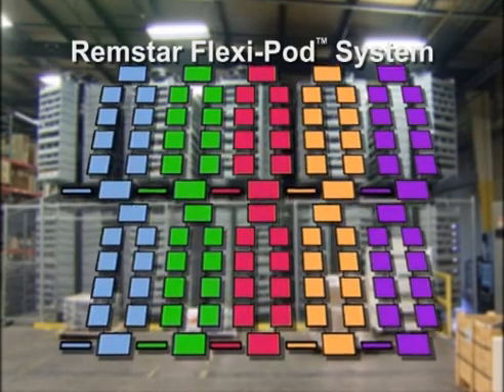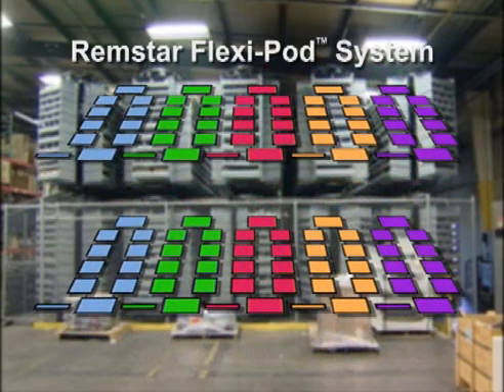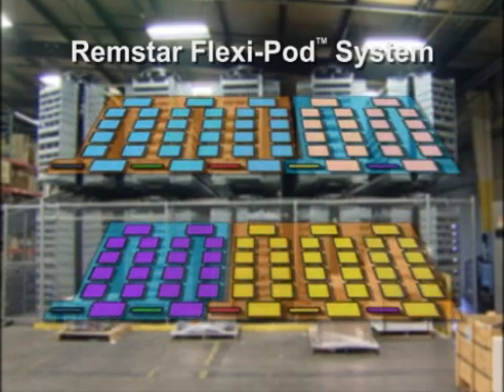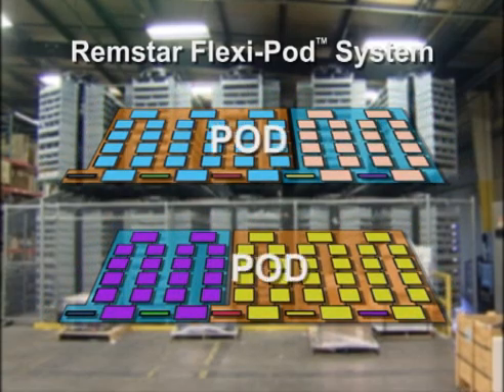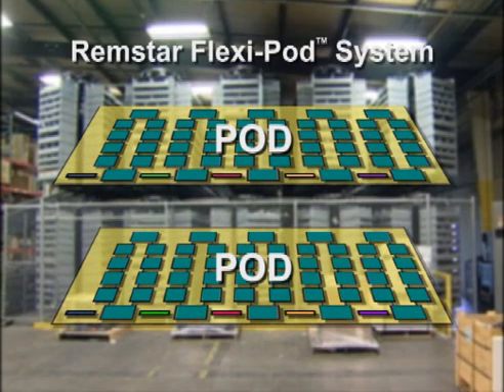The mezzanines hold 5 carousels up and 5 carousels down. Each mezzanine of 5 carousels is configured into pods of 2, 3 and 5 carousels.